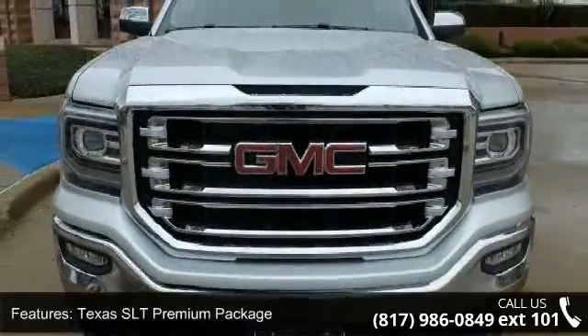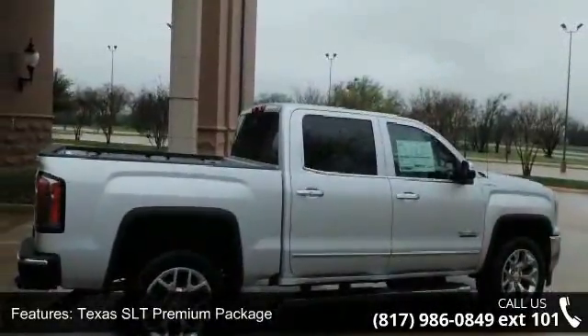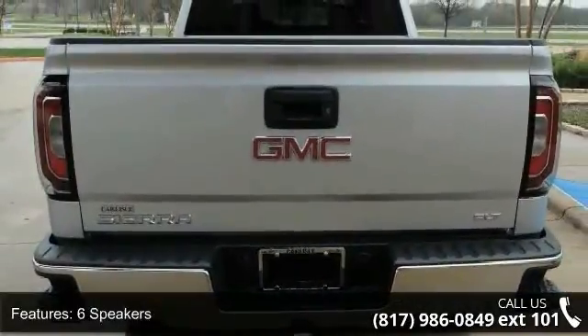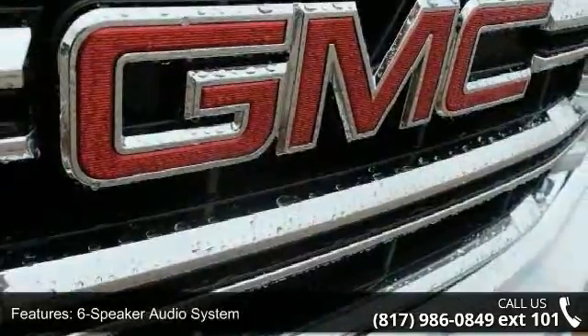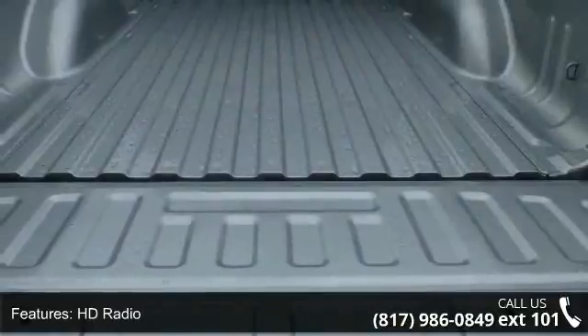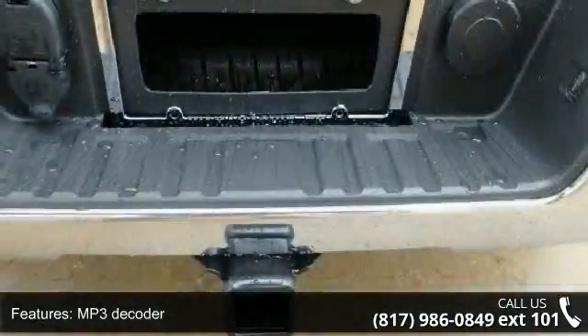Some of the top features included with this vehicle are Texas SLT Premium Package, Trailering Equipment, 6 Speakers, 6 Speaker Audio System, HD Radio, MP3 Decoder, Radio Data System, Sirius XM Satellite Radio, Steering Wheel Audio Controls, and Air Conditioning. This vehicle shows low mileage and has a smooth ride.